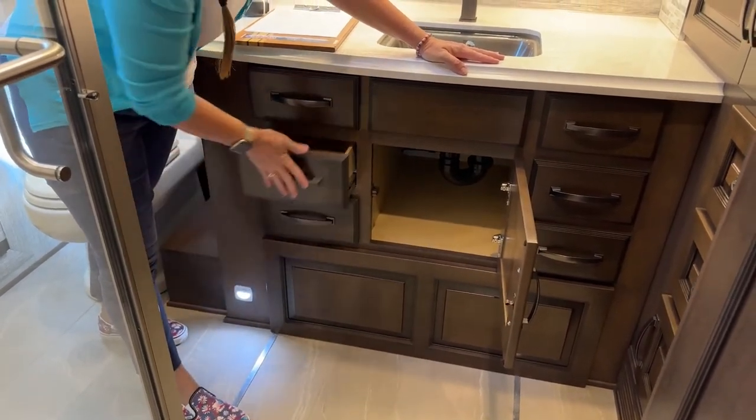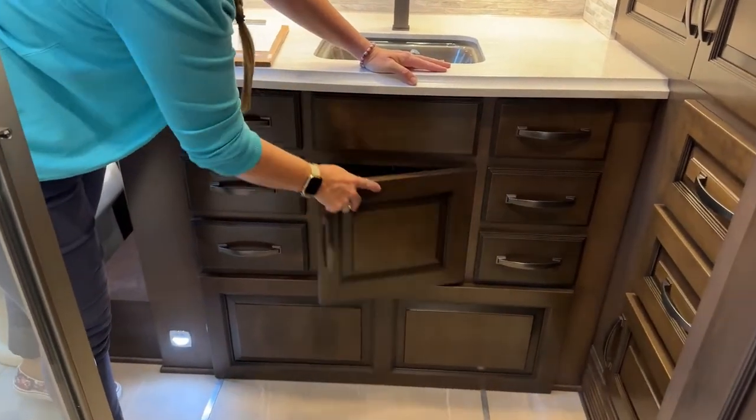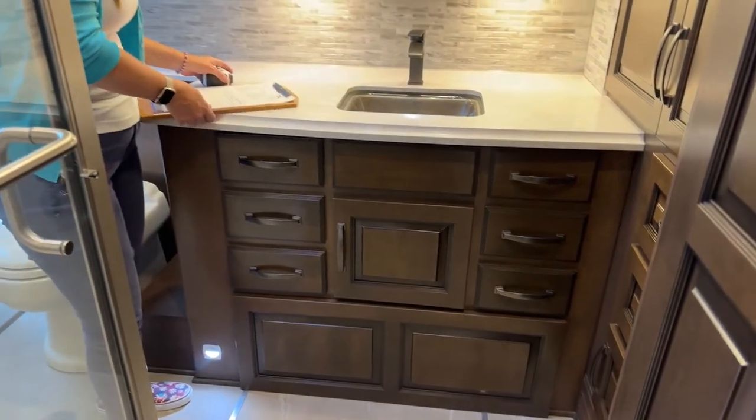I could have a whole side to myself — I get three drawers, Jason gets three drawers. Or we could share like the kids: Stella and CJ could each have one, Jason and I could have two — however we would like to do it.